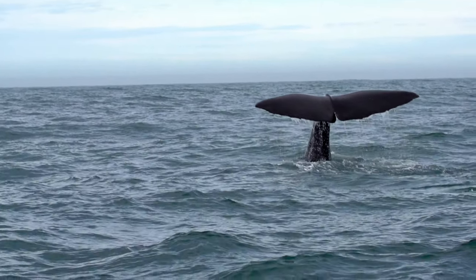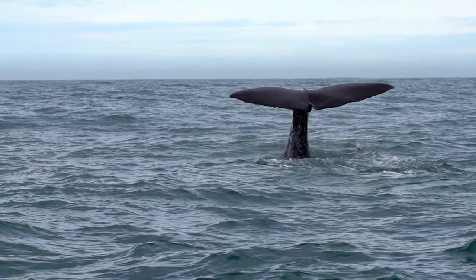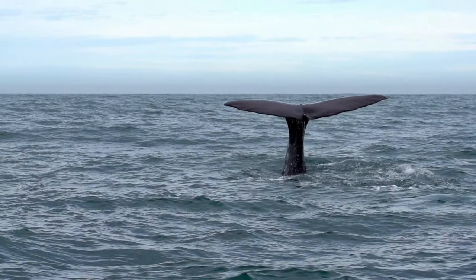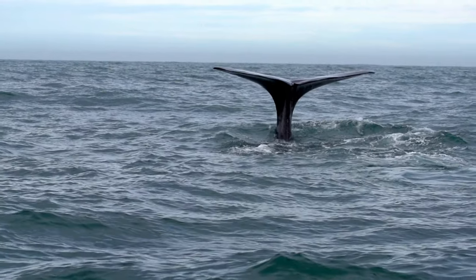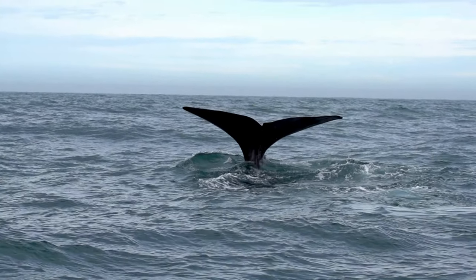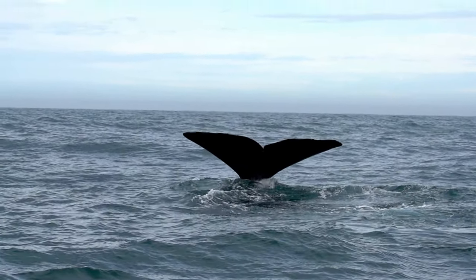The final thing to do in Mirissa in this video would be to go whale watching. This is something we didn't do as we didn't have the time, but it is something you should consider as it is one of the most famous things to do in Mirissa.